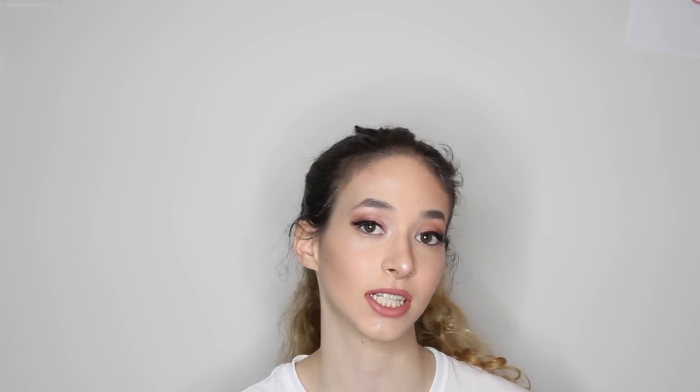And yeah, that's the final look. I hope you guys loved it. I hope you guys loved my video. If you did, make sure to give it a thumbs up. Comment down below some more videos that you would like to see. And make sure to subscribe to my channel. And if you haven't done so already, watch my collab with Francesca.